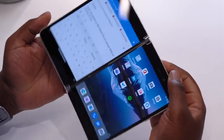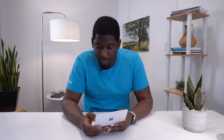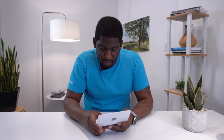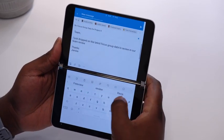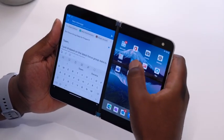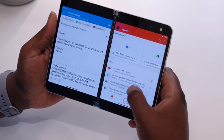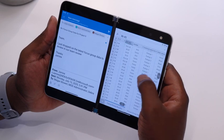My boss emailed me to update our colleagues on a project status. I have Microsoft Outlook open on the left side, and when I rotate the screen, Duo adapts and gives me a compose mode — keeping my messages at the top while allowing me to type at the bottom. As I'm typing this email, I realize I need to double-check the Excel data to make sure I'm sending the right information. So I rotate it again to book mode, where my messages stay on the left and I can open Excel on the right.